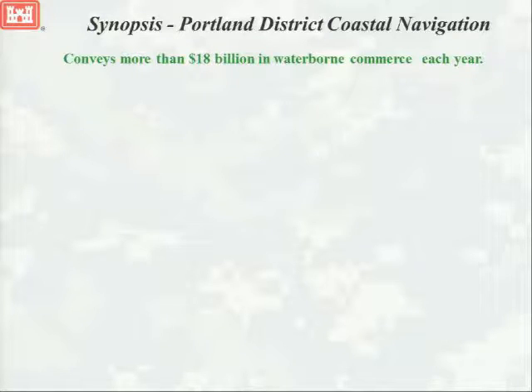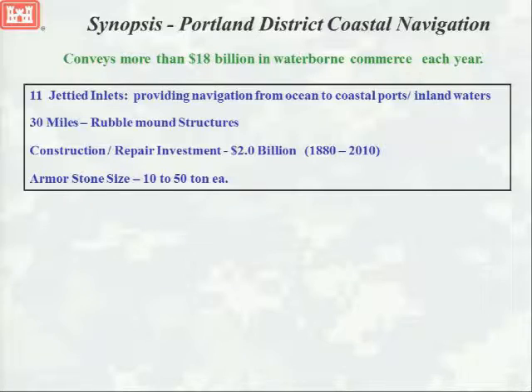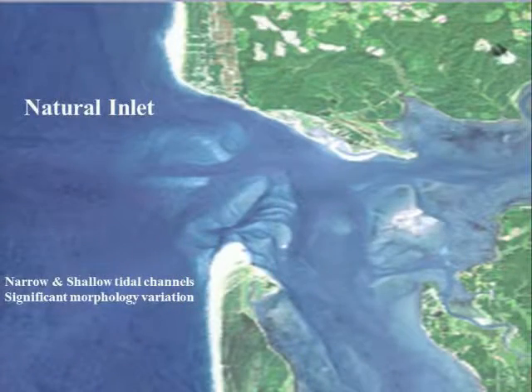The synopsis of our coastal navigation infrastructure is that through Portland District's ports, we convey $18 billion in waterborne commerce each year. Eleven jettied inlets compose 30 miles of structures out into the ocean, representing $2 billion of investment. We're basically having to adaptively manage these elements by doing just-in-time repairs to keep things from failing. We want to keep the function, but we don't want it to fail. And to do this requires frequent observation of forcing processes and responses.